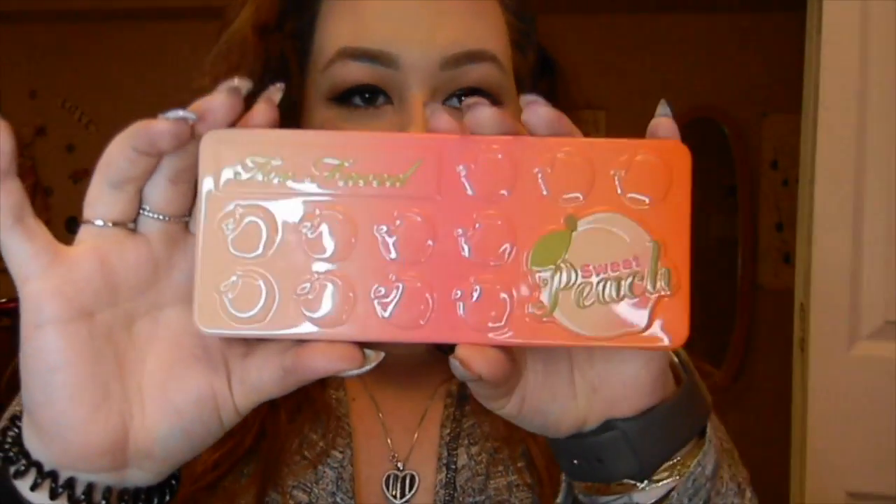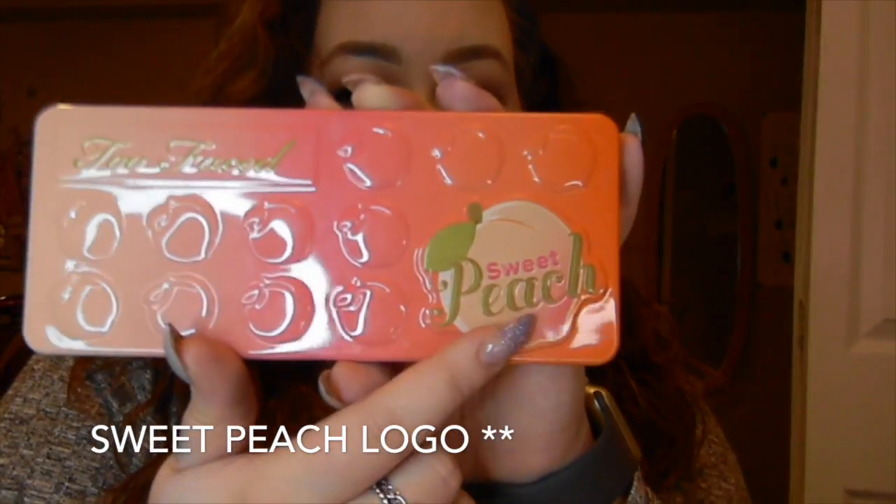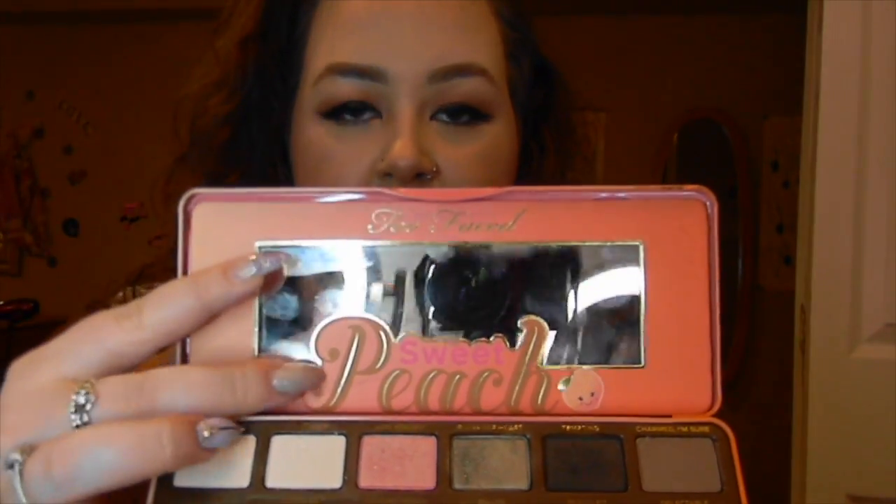First off we're just going to jump in and talk about the eyeshadow palette. The palette looks like this on the outside — it starts with kind of a light peach color and ombres down to an orange. It has the Too Faced logo on the top and the Sweet Peach palette on the bottom. When you open it up it is in the same packaging as the Too Faced Chocolate Bar palette, with the tin container and a magnetic closing system. You can see the mirror on the top with the Too Faced logo and the Sweet Peach logo on the bottom.